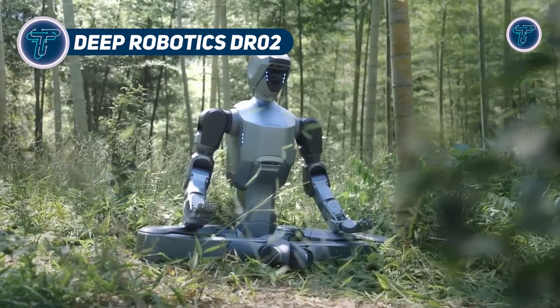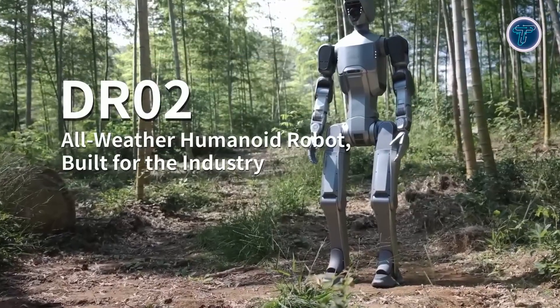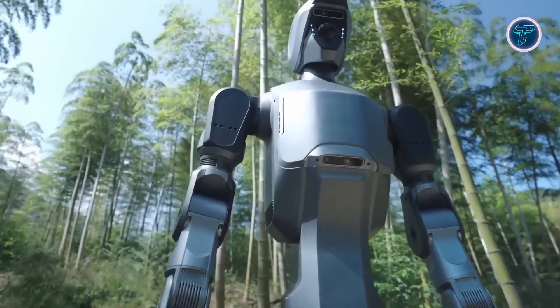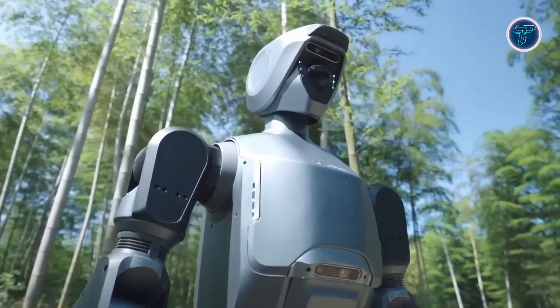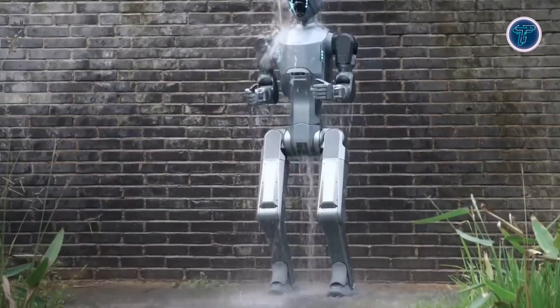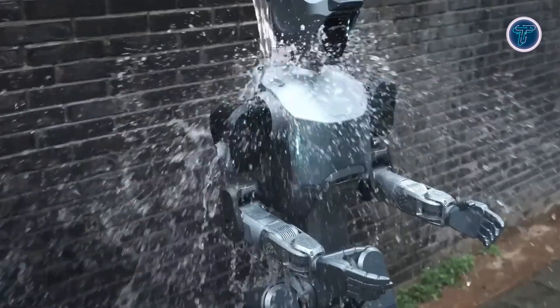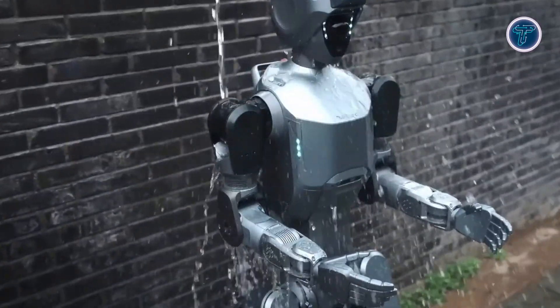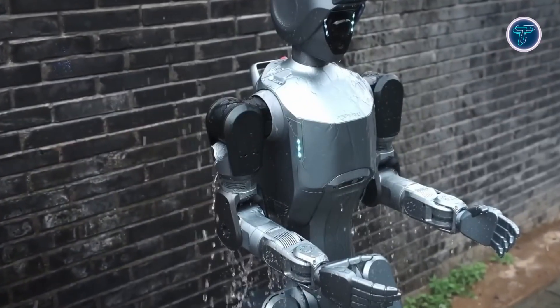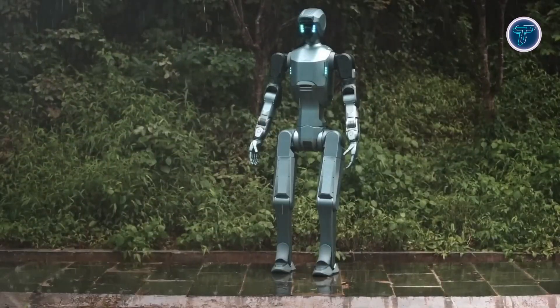The Deep Robotics DR-02 is a durable, full-size humanoid robot designed for harsh real-world conditions, capable of operating in rain, dust, heat, and cold. With its IP66 waterproof and dust-proof protection, it can handle demanding industrial environments where traditional robots fail. Standing at human height, it works naturally in spaces built for people while maintaining impressive agility and strength. The DR-02 can walk at speeds up to 4 meters per second.